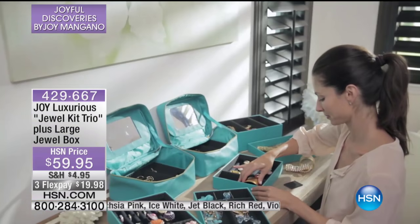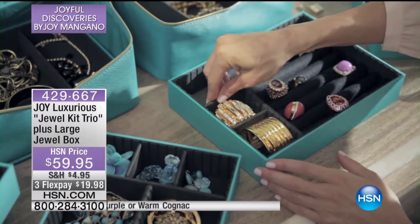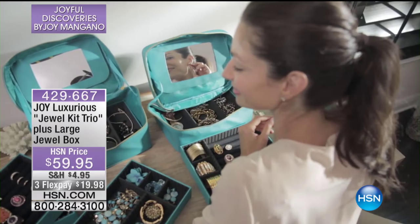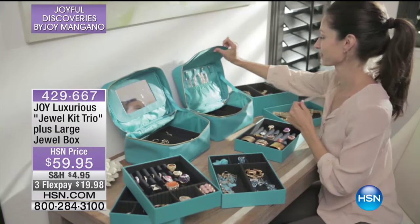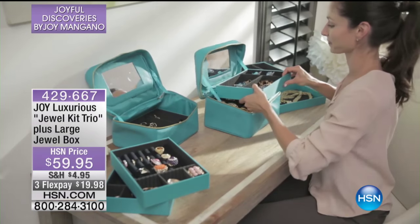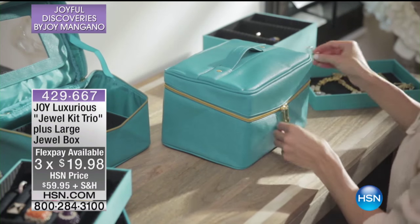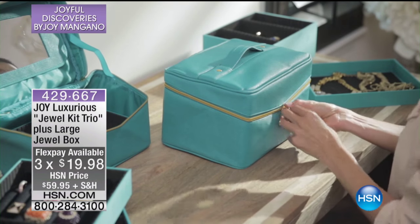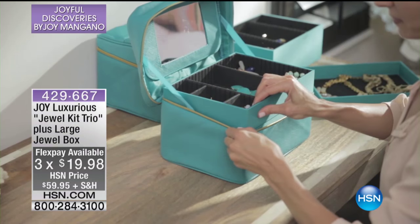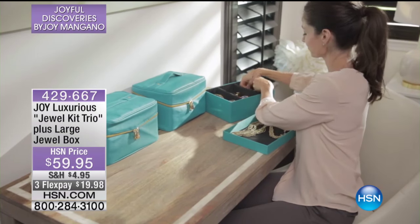And not only jewelry, but makeup — all the things that make a girl smile. This is a great way for you to organize your jewelry, your makeup, or your life. It is our Joy Luxurious Jewelry Kit Trio. You're going to get the plus large jewelry box, an additional jewelry box. It's $59.95, offered today on three credit card payments of $19.98. It comes in a couple of different colors, so let's show that to you and talk about what makes it so unique.